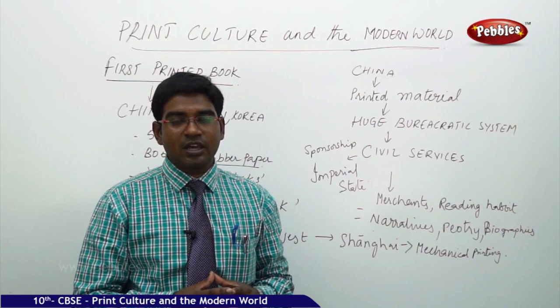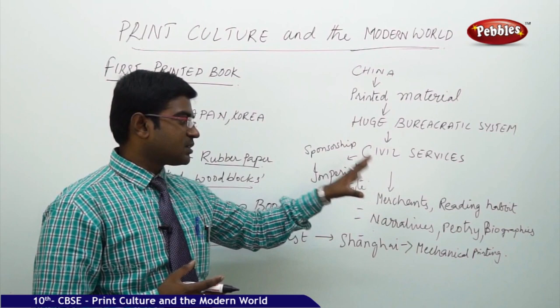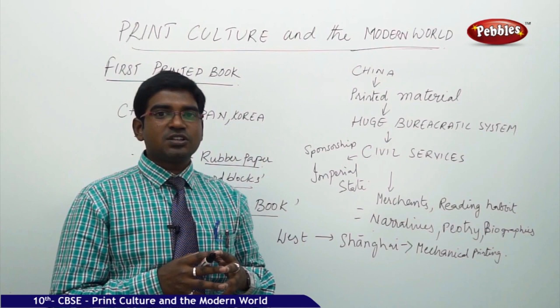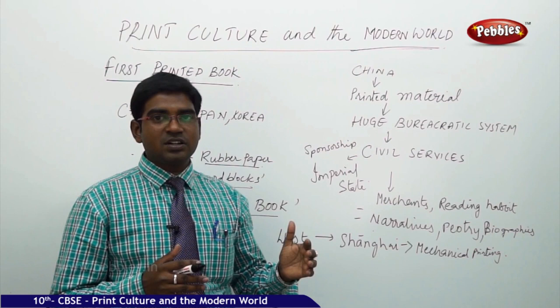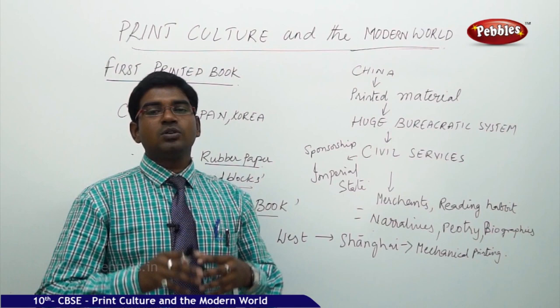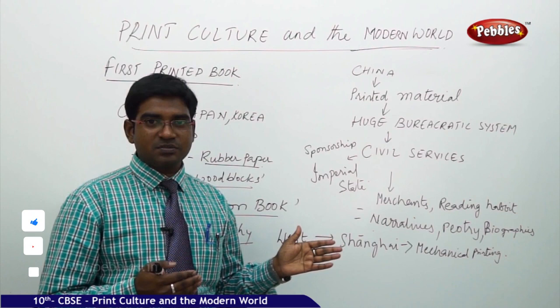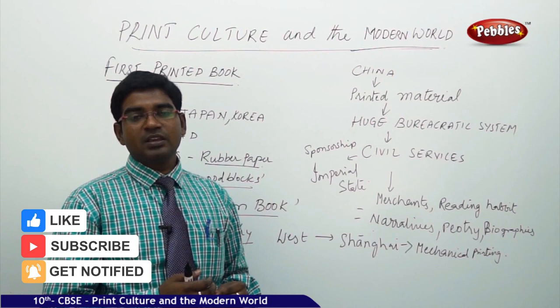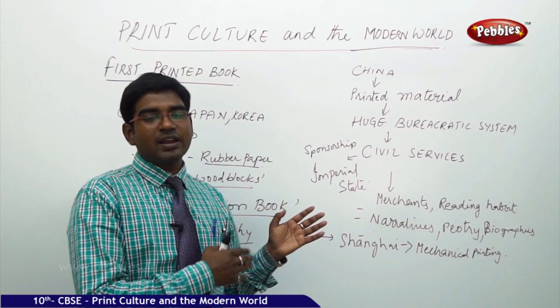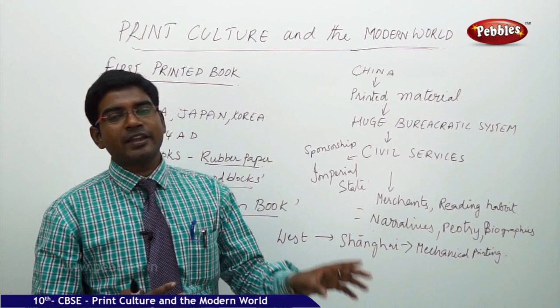After the imperial state started using printing for state and civil services, merchants started using it for day-to-day business activities. A reading habit was generated among people, especially for rich women — wives of higher officials — who used to write. Poetry, prose, narratives, and autobiographies started to spread. British officials established their outpost in Shanghai, and knowledge began crossing from east to west and back.